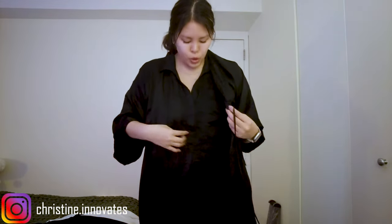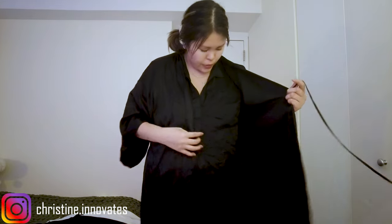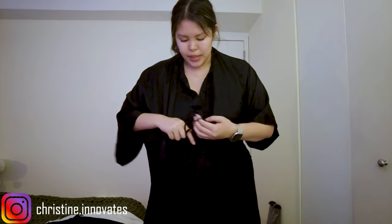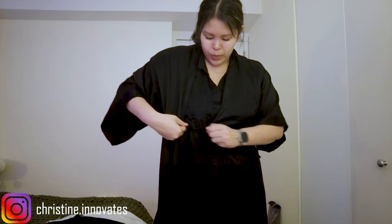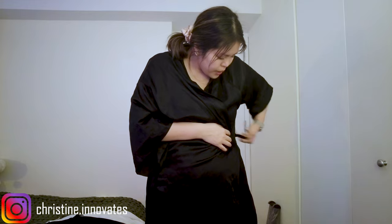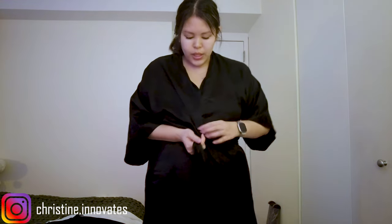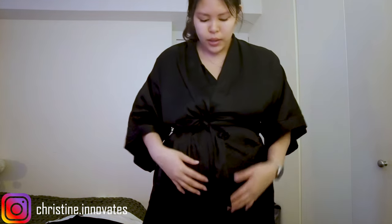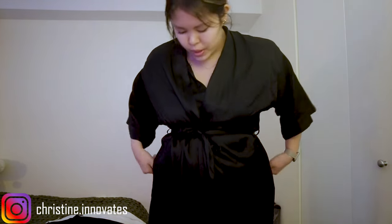I'm wearing the robe on top of my PJs — both are black, so I apologize if you can't see that well. There's a little string on the inside, which I love in robes because it's more secure, and then there's the main sash on the outside. I actually used this robe for getting ready during my engagement photo shoot.